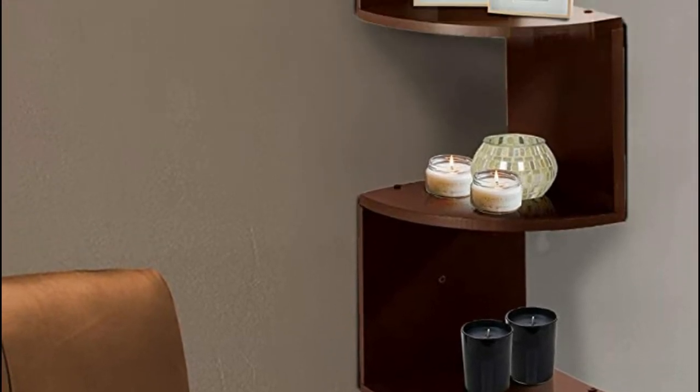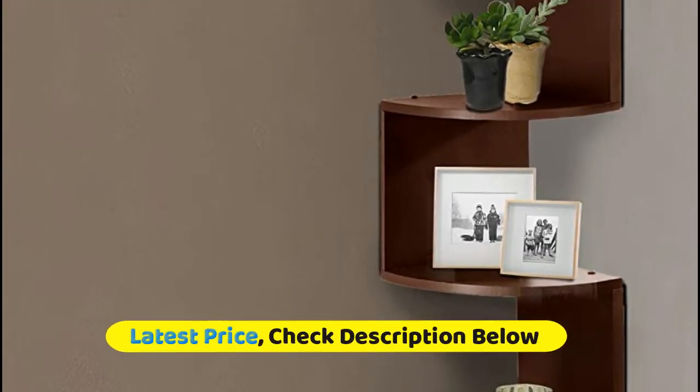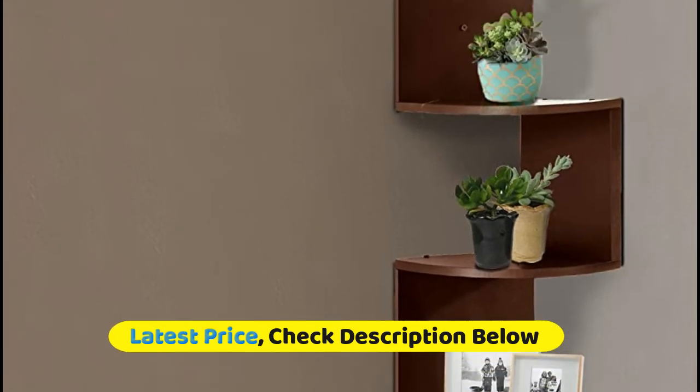This beautifully crafted wooden shelf saves a lot of space and is extremely functional. Mount it in the bathroom to display your scented candles and decors.